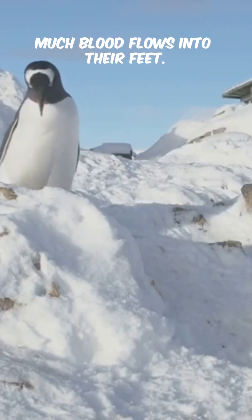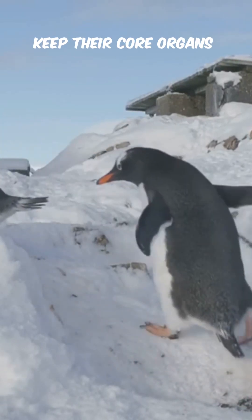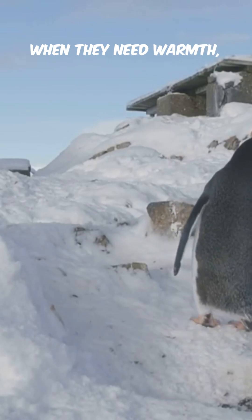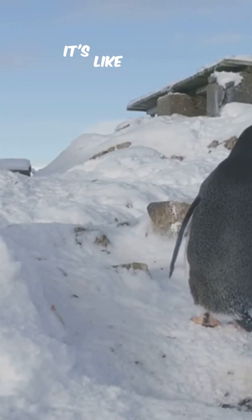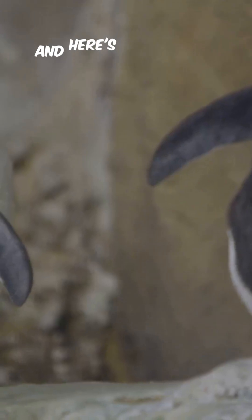Penguins can also control how much blood flows into their feet. When it's extremely cold, they restrict blood flow to keep their core organs warm. When they need warmth, they open things back up. It's like built-in temperature control — no app update required.